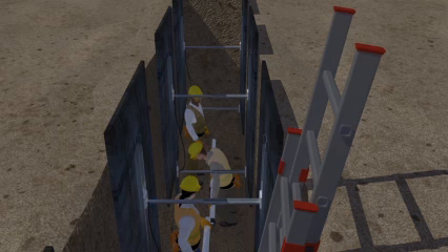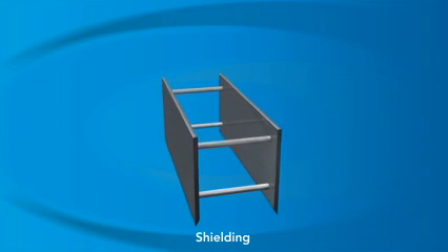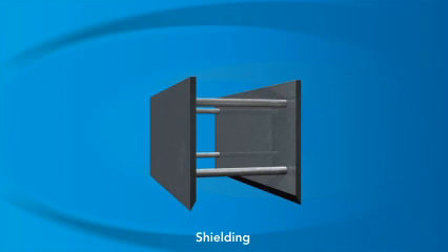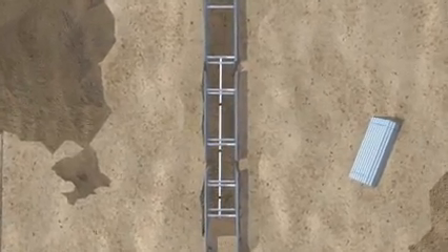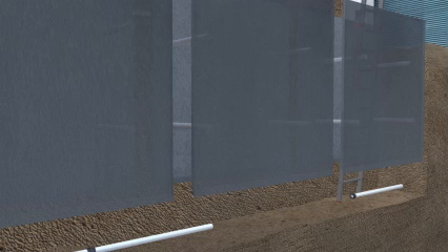Sloping and shoring are ways to protect the sides of the trench so they don't cave in. Now let's talk about shielding, which is a way to protect the workers when they're inside the trench. Shielding involves using trench boxes, also known as trench shields, or other supports, to protect workers inside a trench from collapsing soil if a cave-in occurs. The competent person should pick a trench box that is right for the soil type and all other site conditions. A trench box has two large plates, which are held apart by four horizontal cross members. These plates, or shields, must be between the sides of the trench and the work area.